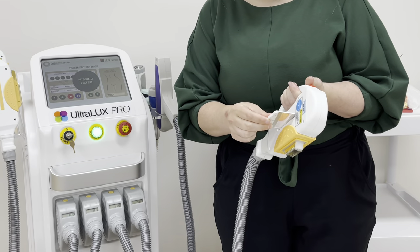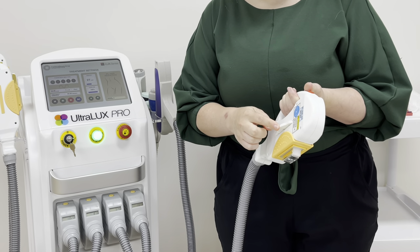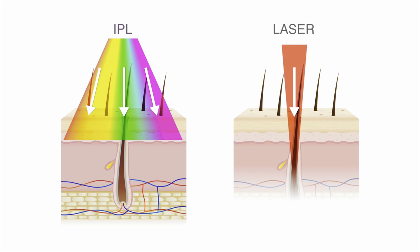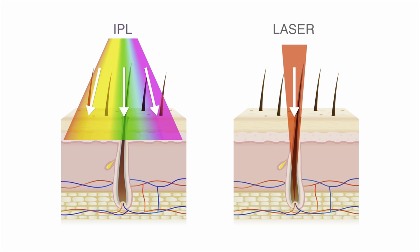IPL is polychromatic, which means that it offers multiple wavelengths determined by the filter inserted into the handpiece. Laser is monochromatic, meaning it offers one wavelength. IPL energy when delivered to the skin affects a larger area in a more diffused way, whereas laser is collimated, which means that it is slow to diverge or spread out.